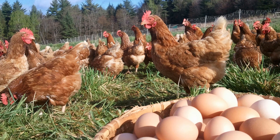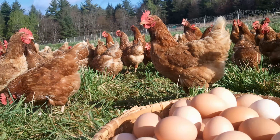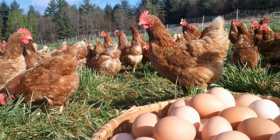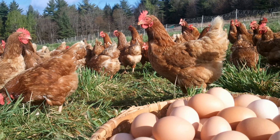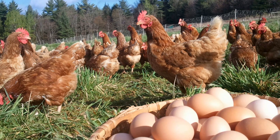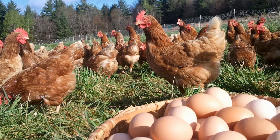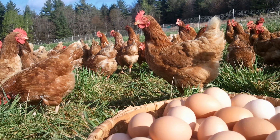Egg yolks: Eggs, particularly the yolks, contain vitamin K2 in the MK4 form. It is important to note that the quality and nutritional content of eggs can be influenced by the diet and living conditions of the chickens. Chickens raised on a natural diet including worms, insects, and other small animals generally produce eggs with higher levels of essential nutrients, including vitamin K2. Whenever possible, choose eggs from pasture-raised or free-range chickens for a better nutritional profile.